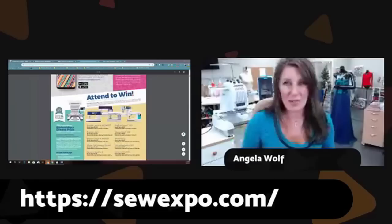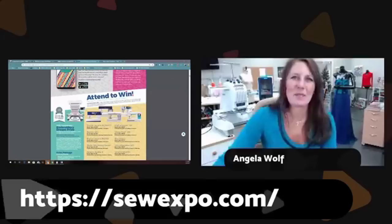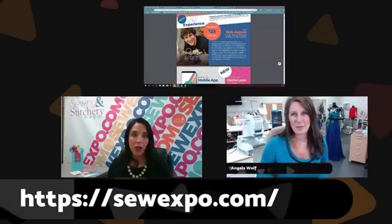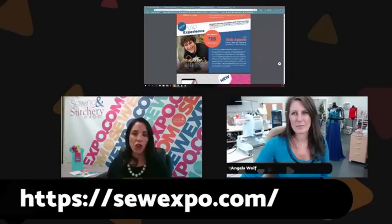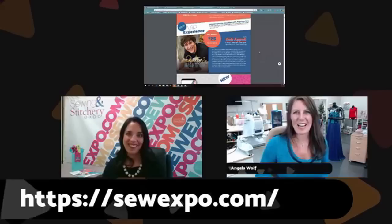I'll also be in the Kai Scissors booth and teaching a handful of classes — some hands-on with very limited seating. Saturday night features Rob Appel of Man Sewing, who is a talented quilter, sewist, chef, and dad — a lot of fun to watch. He'll also have limited VIP seats and a trunk show on stage. You can get tickets for both events at sewexpo.com.